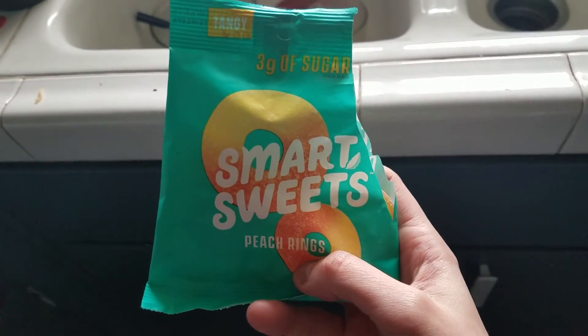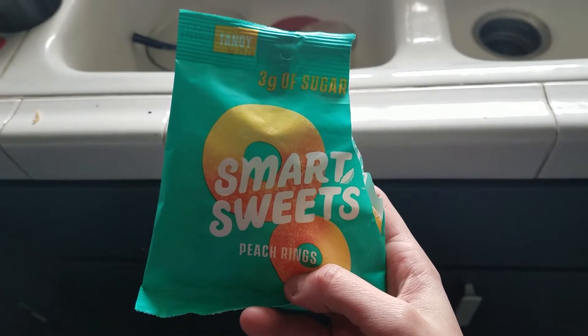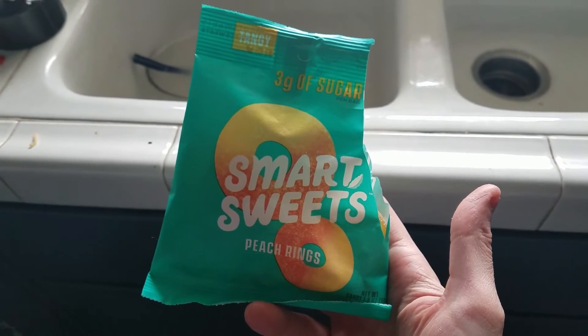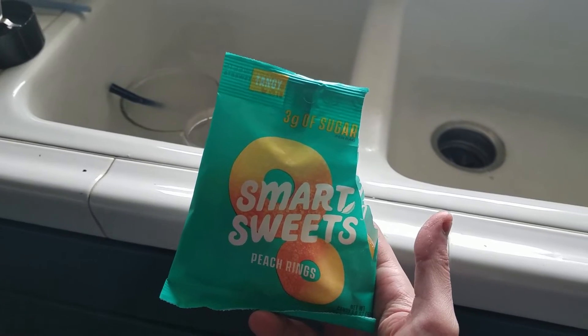I am testing out a theory. I used to eat these in old slim-downs, and I lost weight. So I'm having two bags of this. I know they kicked me out of ketosis, but I'm going to see if these are okay for weight loss.